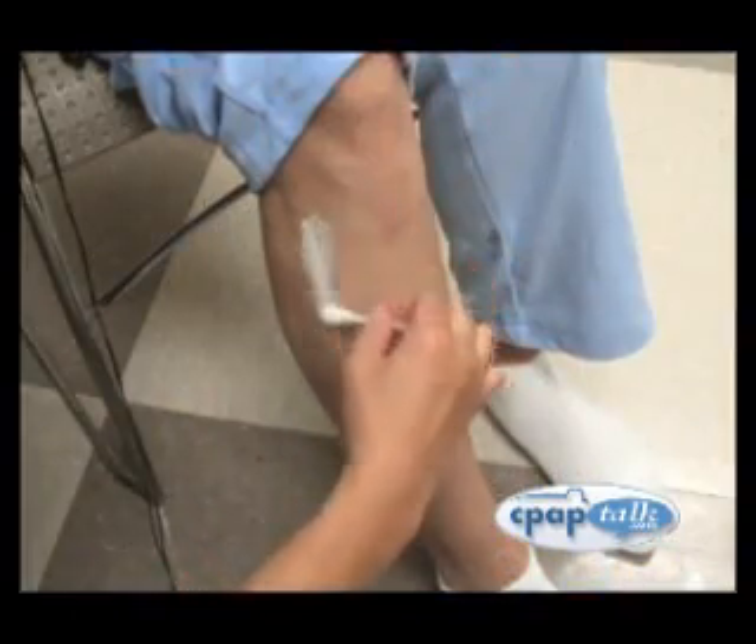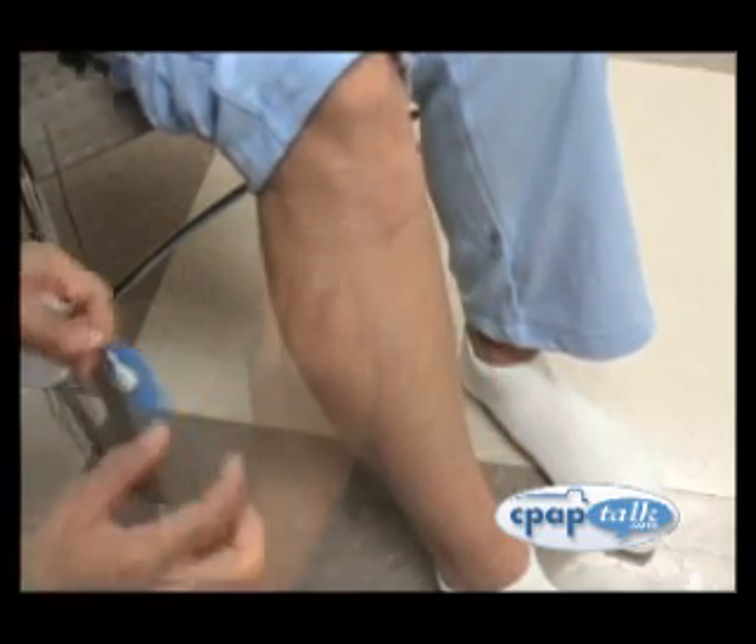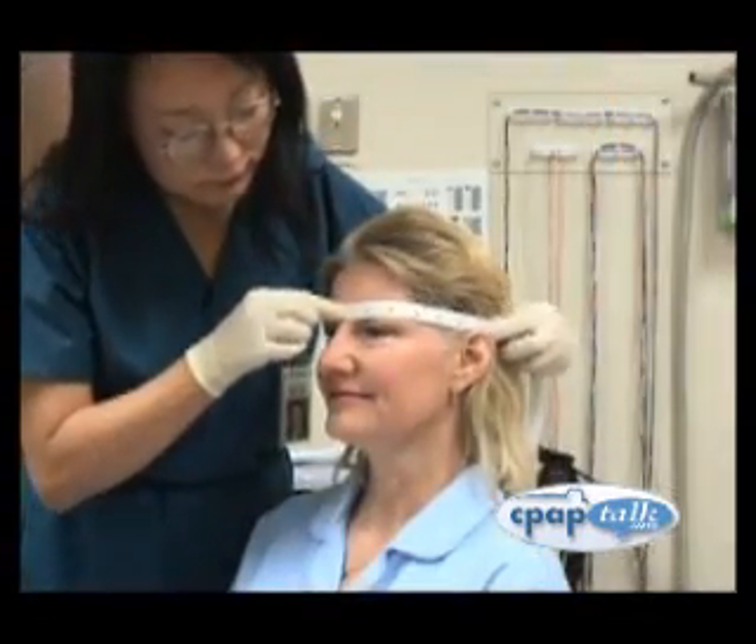First, your sleep tech will clean areas of the skin that will have sensors applied to them. This process usually uses a scrub that is slightly abrasive, like face scrub. The tech will also measure you for sensor placement using a tape measure.